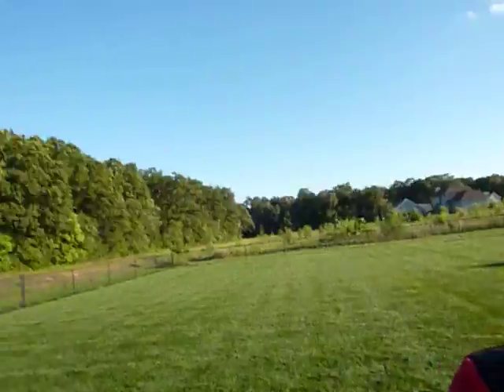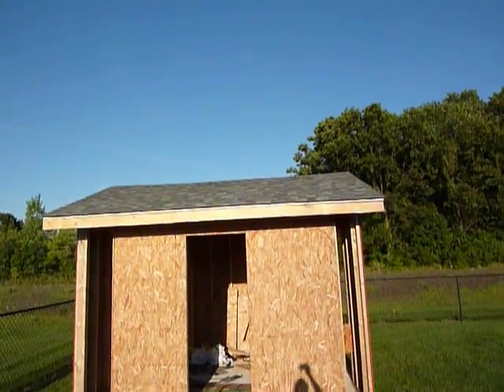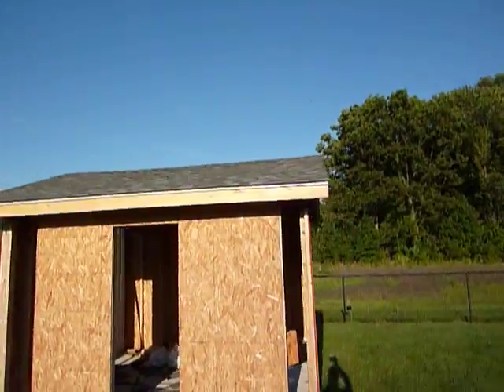Welcome back to another Eggleston building project. We're moving along a little further. We haven't been flying along — it's been a really hot summer, so we've been taking our time as we're building it. But as you can see, we now have the roof on and all the shingles and everything, so we shouldn't be getting wet on the inside at all anymore.